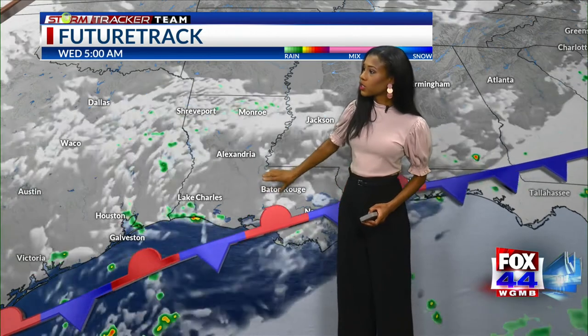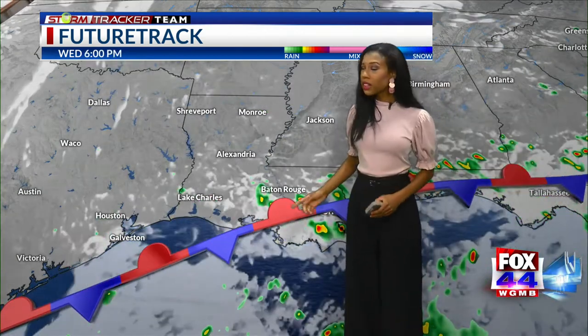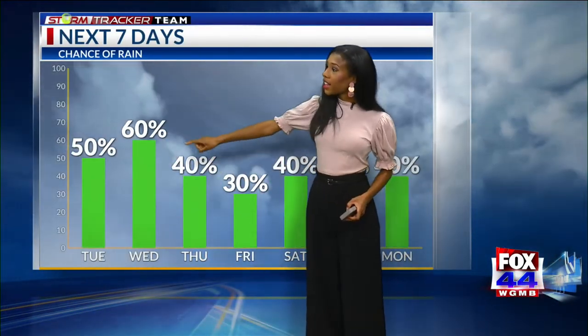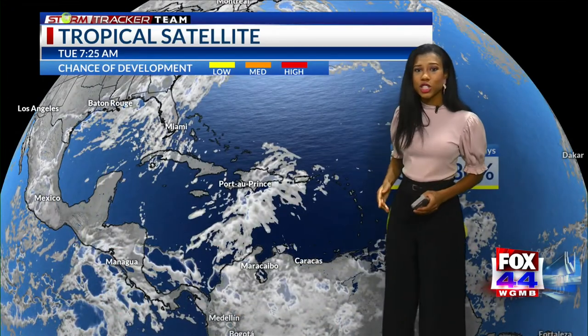As we head to about midnight, we start to see a little bit of clearing. Then clouds return by tomorrow morning, possibly dodging some showers and storms as well. Our rain chances start to pick up in the afternoon and then into the evening, so once again there's the chance for some heavy rain on your commute. Over the next seven days, rain chances will rise up and down, but the main thing is that we have the daily chance for at least a few spotty showers.